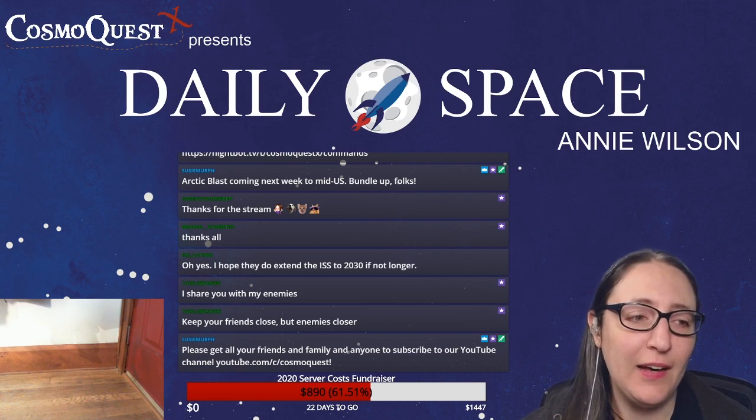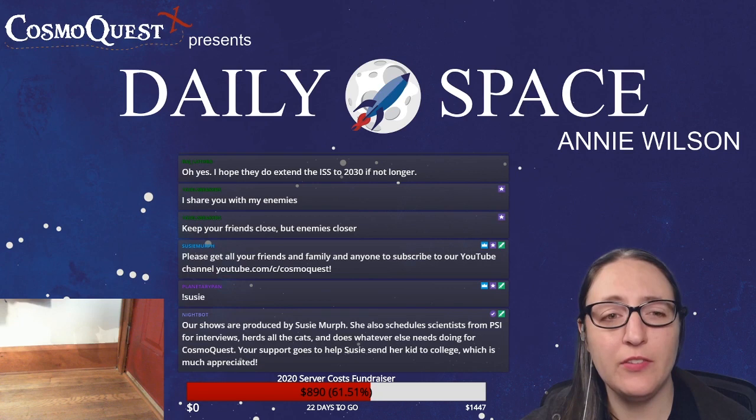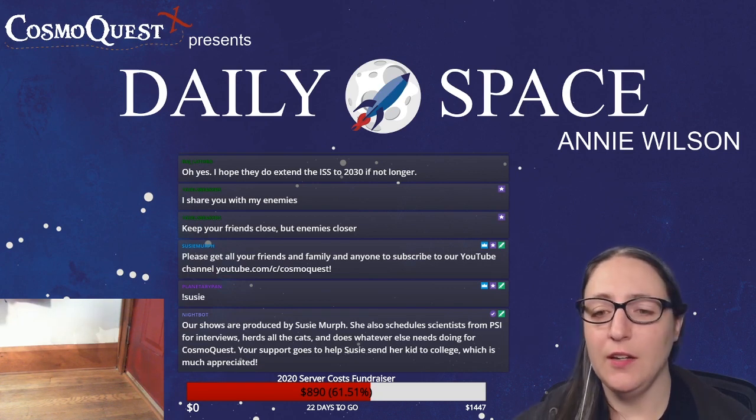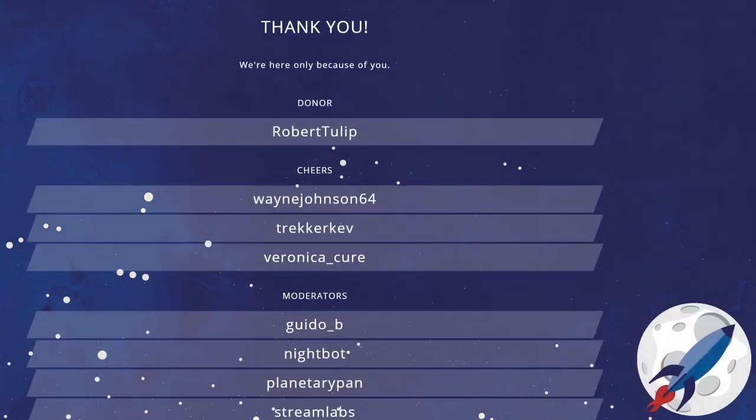I will see you all on Sunday for Sunday science. And that's all I have. Thank you. Bye.